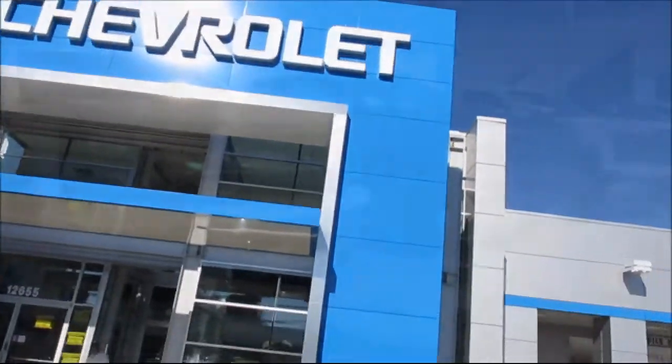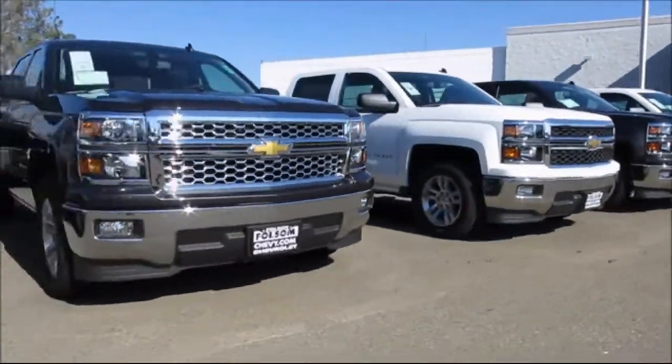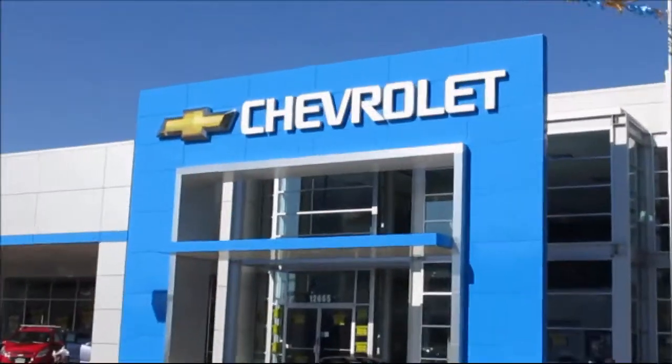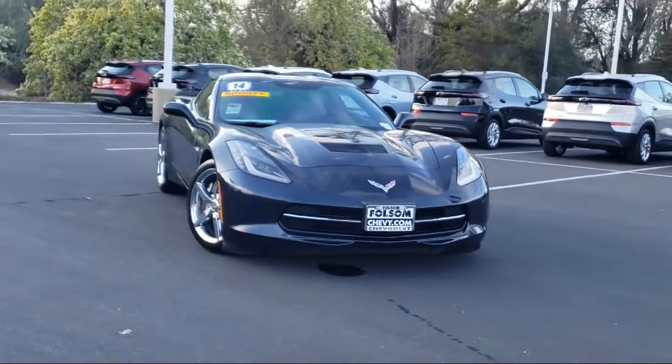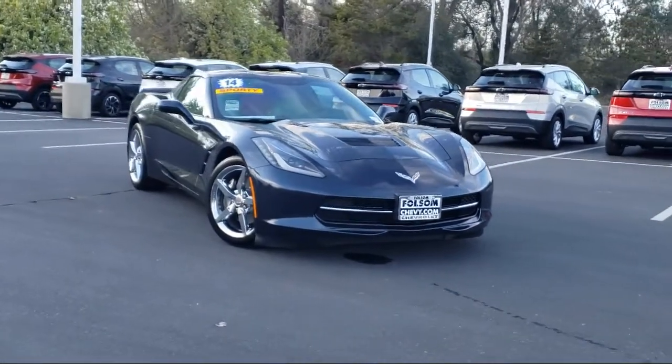When it comes to pre-owned cars, trucks, and SUVs, the best place to buy is here at Folsom Chevrolet. And here's another example of a great Folsom Chevy vehicle, and comes equipped with preferred equipment group 2LT.